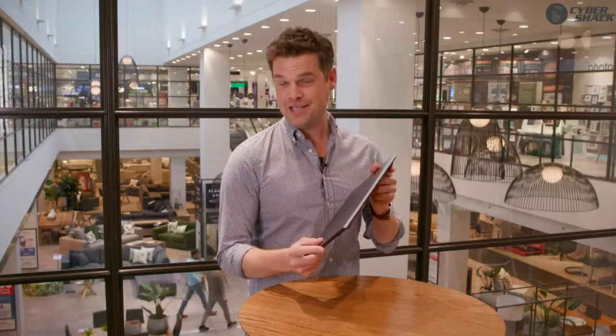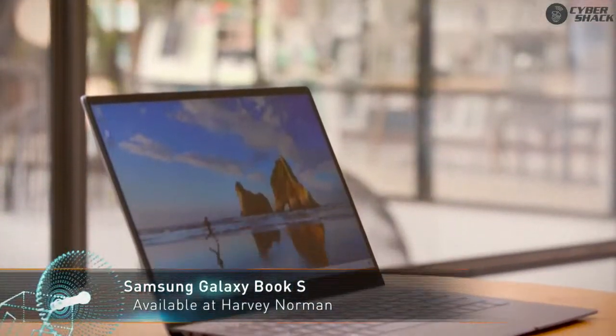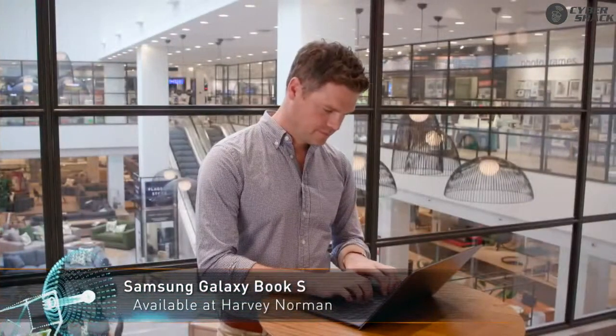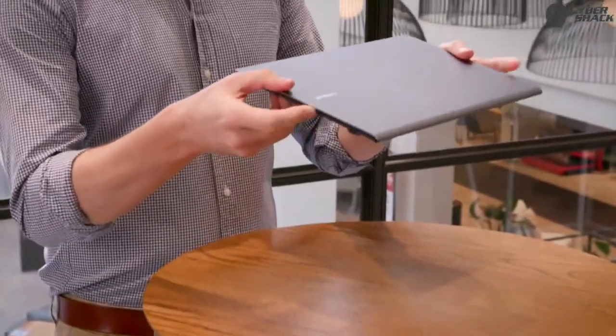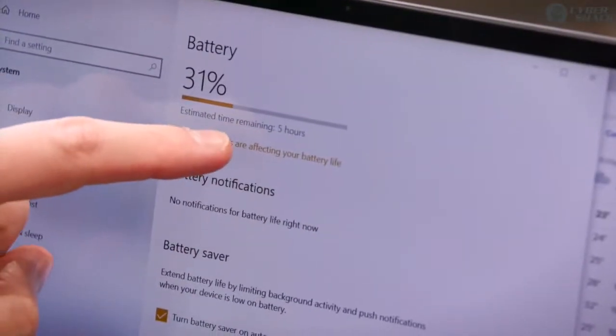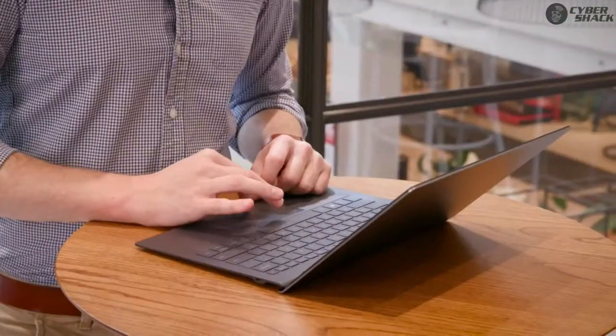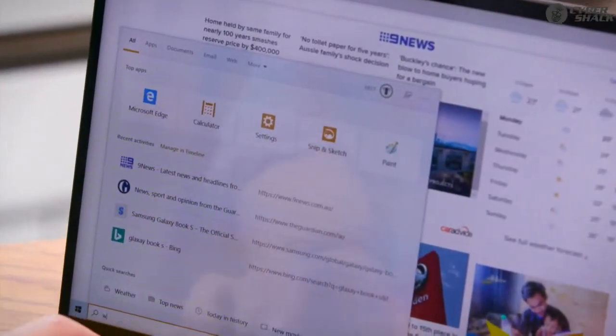From phones to TVs and even sound systems, Samsung know how to make high-quality products that pack quite a punch. Samsung's laptop, the Samsung Galaxy Book S, is the latest product on the range and it doesn't disappoint. It comes equipped with a Qualcomm Snapdragon processor designed to manage your workflow and streamlined for mobility, with a reliable battery that can give you up to 25 hours of video playback from a single charge.